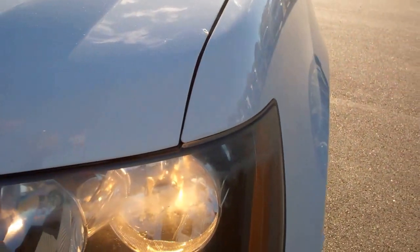The front fenders are very clean — I don't see any dents or dings. The hood looks very clean as well, no dents or dings.